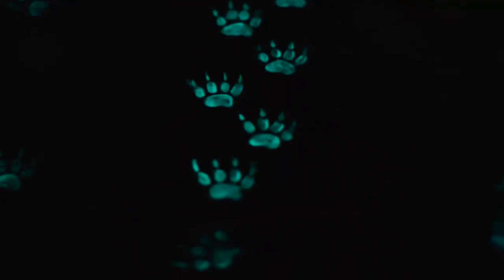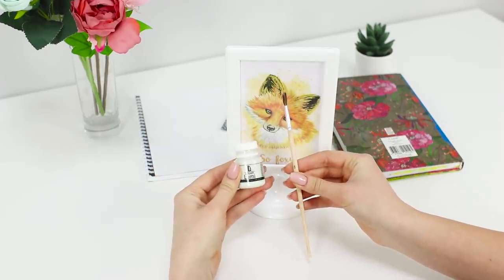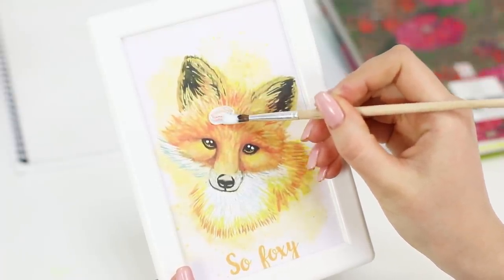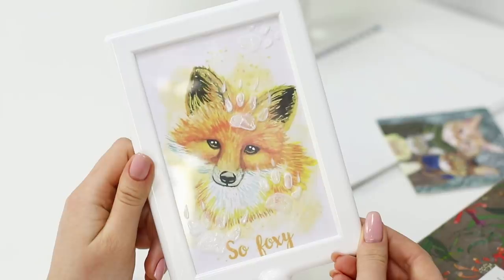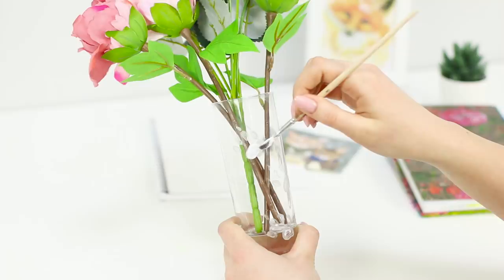Everyone is asleep and mysterious glowing traces appear in the room — it looks very scary! To surprise your friends with a glowing night show, you will need glow-in-the-dark paint and a brush. Draw small animal feet on the furniture, decorate the glass frame, the vase, anything that's easily washable. Done — just turn off the light!